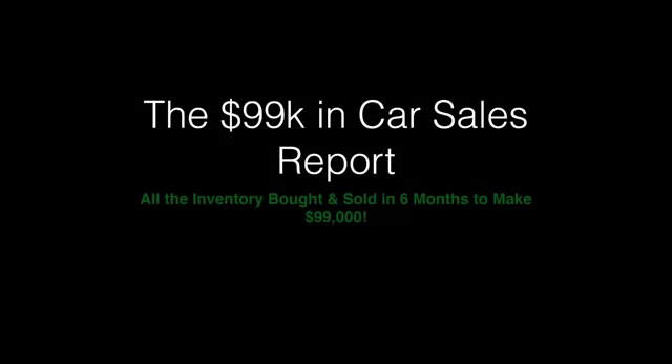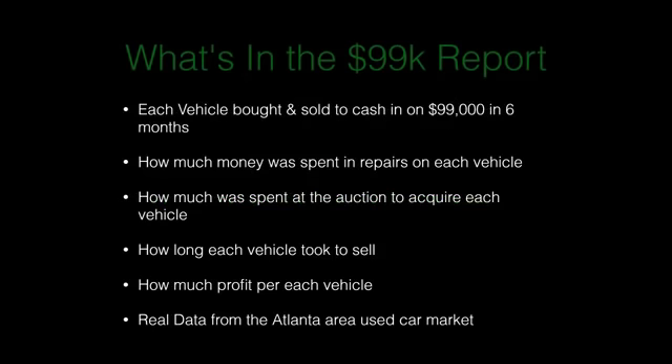I put together what I call the 99K in Car Sales Report — it's all the inventory that my very first student bought and sold in six months to make $99,000. The report includes each vehicle bought and sold, how much was spent in repairs on each vehicle, how much was spent at auction to acquire each vehicle, how long each vehicle took to sell, and the profit per vehicle. It's real data from the Atlanta area used car market, and it's relevant anywhere because the cash car market is pretty much the same across the U.S.